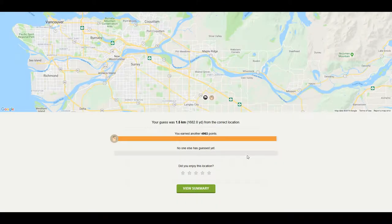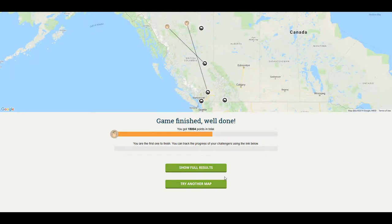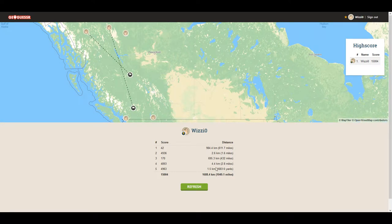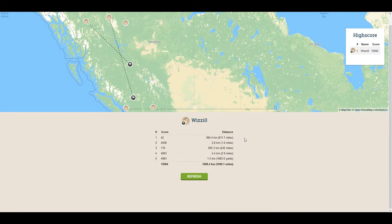We were only able to salvage a somewhat decent score — just over 15,000, 15,004 in fact. But these two locations really killed us. At least I got three locations that were pretty close: one within a mile, one at 1.6 miles, and 2.8 miles, and then the other two were just terrible. Three out of five isn't bad — Meatloaf should've done that instead of two out of three ain't bad.